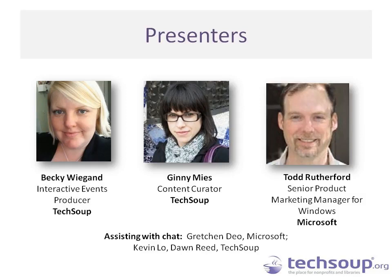On the back end you might also see Gretchen Dio from Microsoft, Kevin Lowe, and Dawn Reed from TechSoup, who will be there to grab your questions and help answer some of those as well.